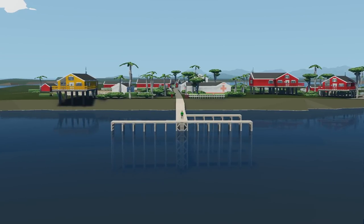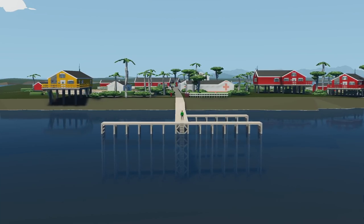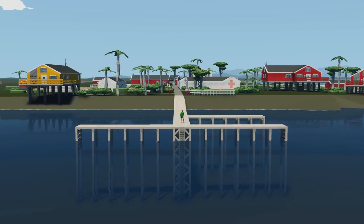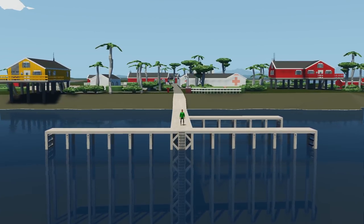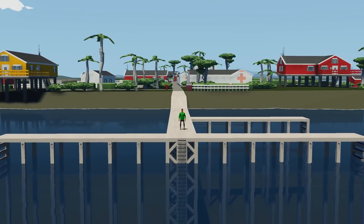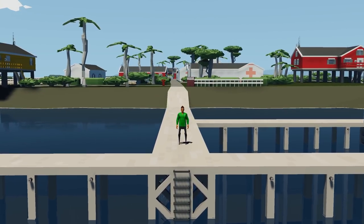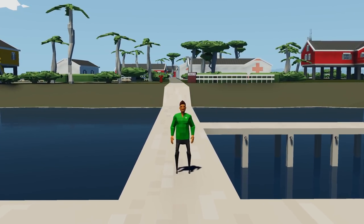Hello everyone and welcome to the 72nd episode of the Top 5 Weekly. I hope you're all well and staying safe. In this series each week we look at the most popular workshop creations on Steam, discover their features and test them out here in the world of Stormworks. If you're enjoying these videos comment below, hit like and subscribe, and click the bell icon to be notified of upcoming content.